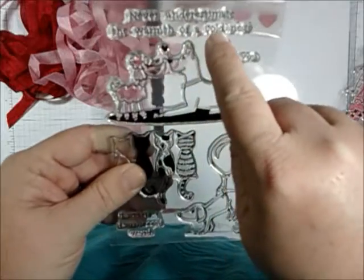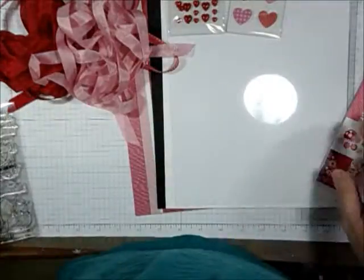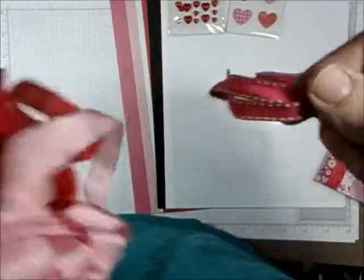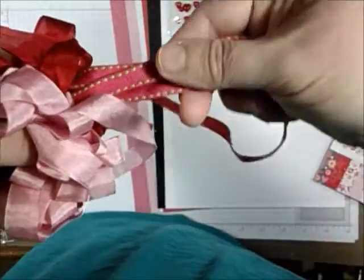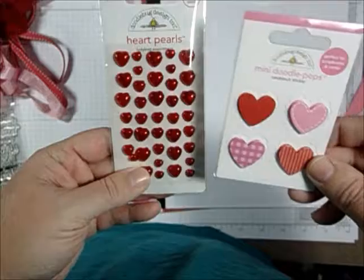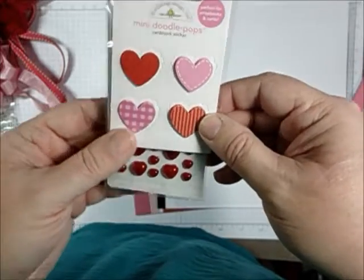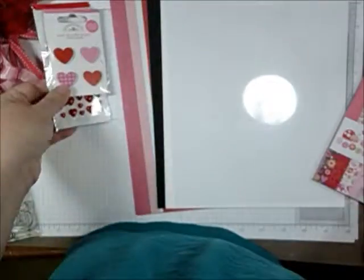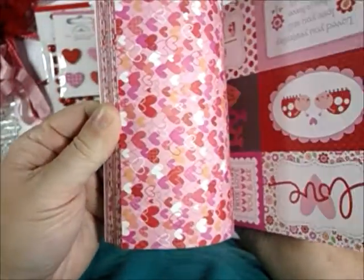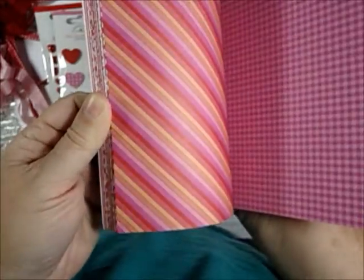You get red and pink seam binding, some red or pink and green stitched ribbon, heart pearls from Doodlebug Designs, and mini cardstock stickers in little hearts.